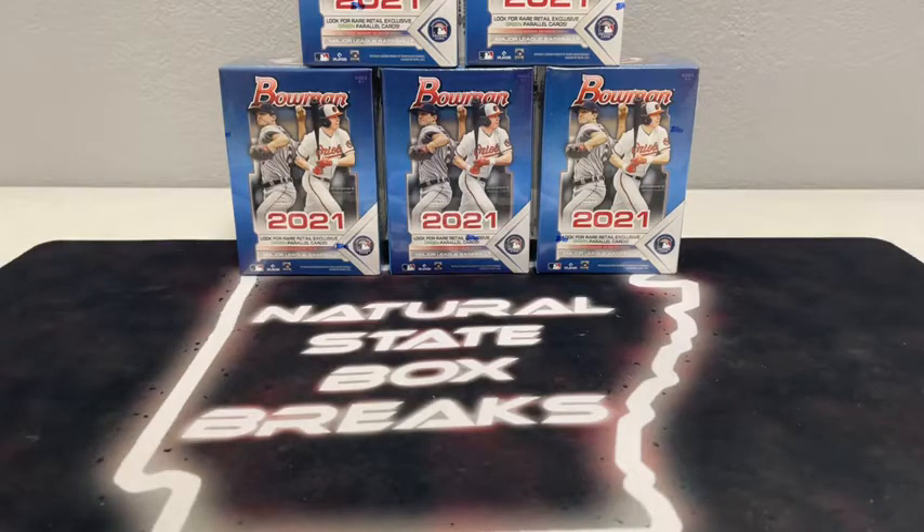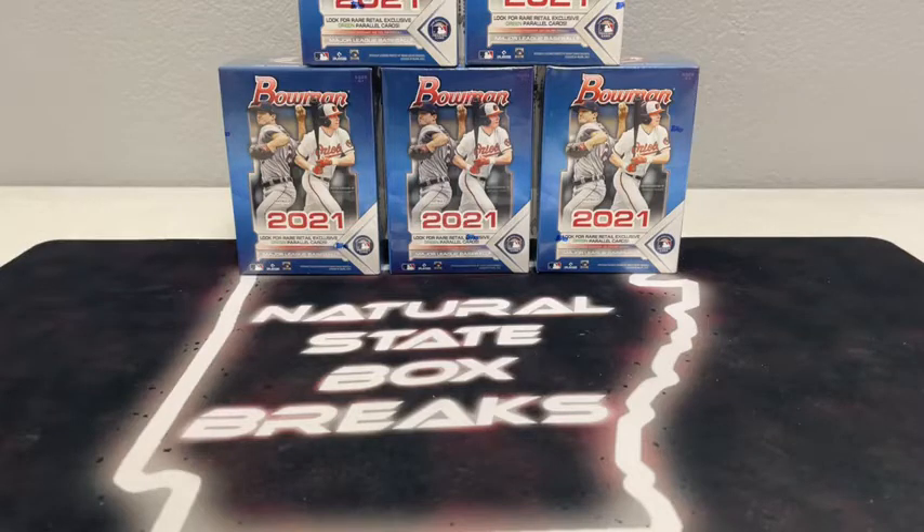We've also got a Donruss football break coming up after this at 9:30. If you're joining us for the first time, thank you for joining Natural State Box Breaks. I want to tell you all cards do ship — all rookie cards, all inserts, all first Bowmans, all color cards, all numbered cards. Any autographs will be sleeved and in most cases top-loaded. These cards will ship out first thing tomorrow. We always ship next day as long as the post office is open.